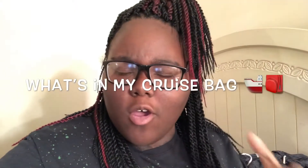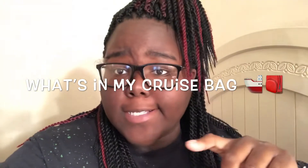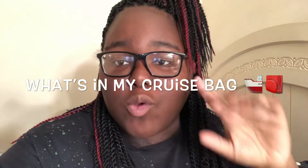This is another video — I posted a vlog yesterday. This video, as you guys can see by the title, is what's going to be in my carry-on cruise bag. I'm going to go through every pocket and things that are in here, just do a rundown of the bag.